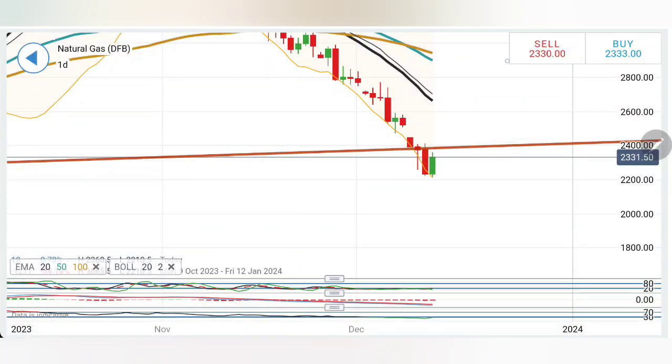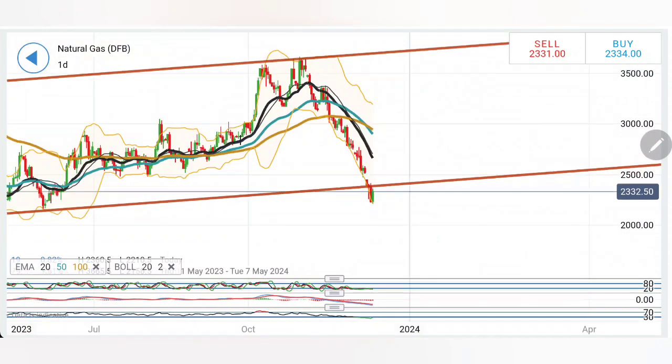Natural gas appeared to have found its bottom and is now trying to trade bullish, going towards 2.21 levels. We have seen it reversing and it has come to the 2.33-2.35 zone. So now, what to expect? Is this the reversal in natural gas? Can we expect it to rise or reverse from current levels, or is further bearishness expected? We will look at which position to take when trading natural gas today with the help of charts and indicators.